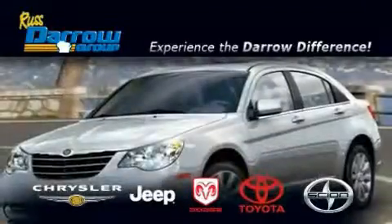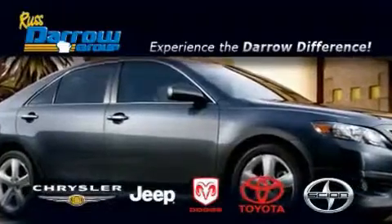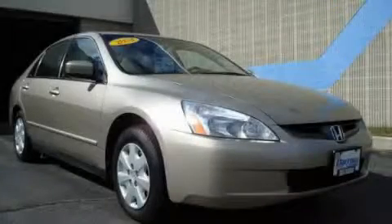Another fine vehicle offered by Rust-Aero Toyota Scion Chrysler Jeep Dodge West Bend. This is a 2003 Honda Accord.